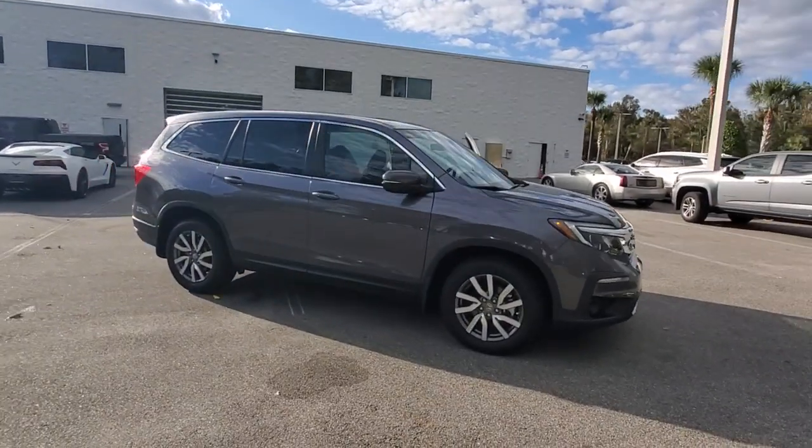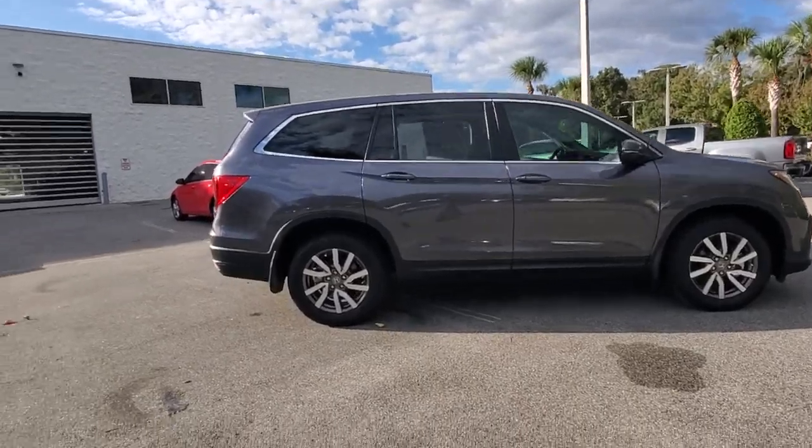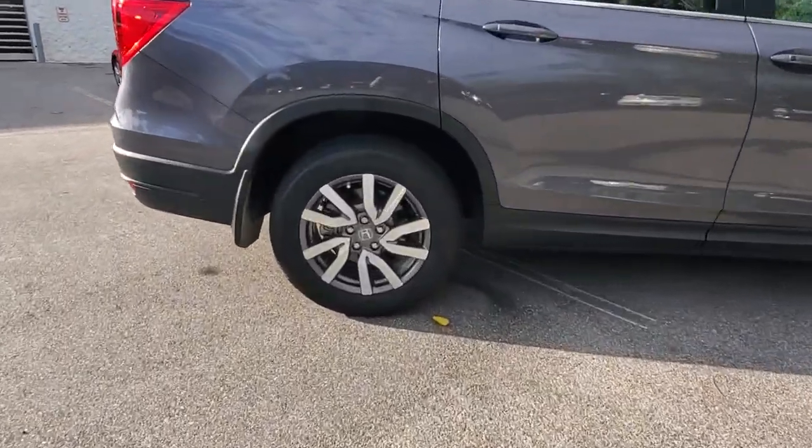You just found the 2020 Honda Pilot. This vehicle is an outstanding buy with fewer than 15,000 miles on the odometer.